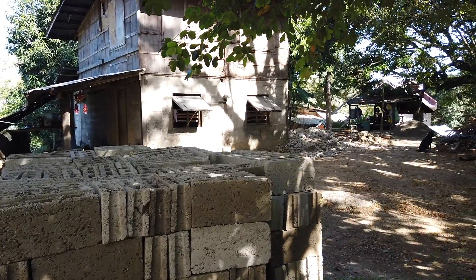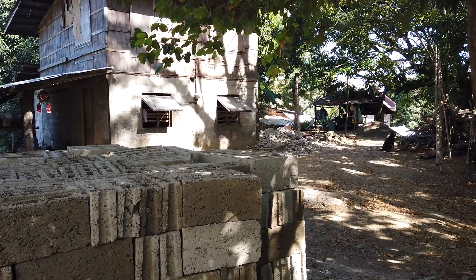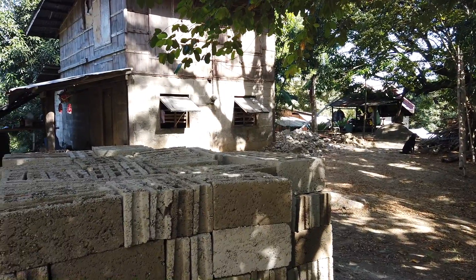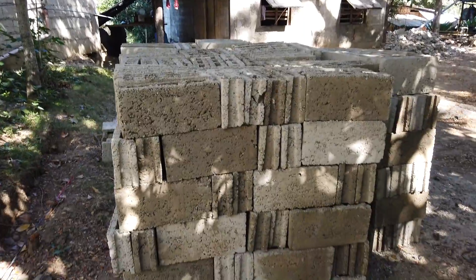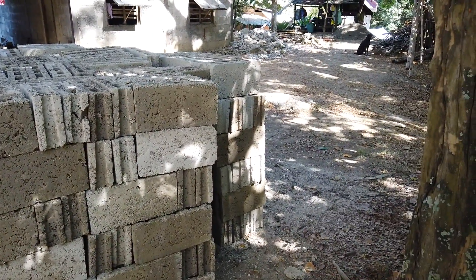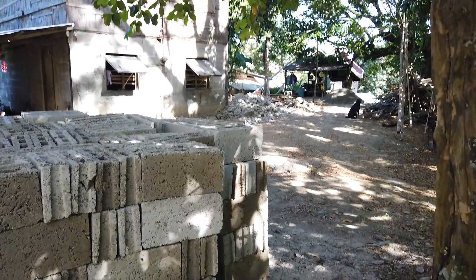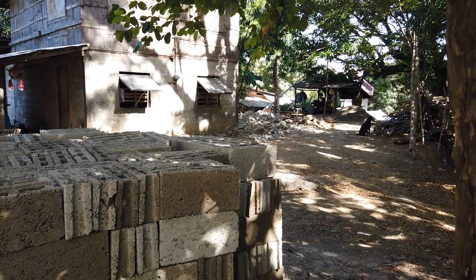It's called the Budget Bungalow because I'll be doing it on a budget, so my OFW brothers will have an idea of how much it really costs if you really budget your build.